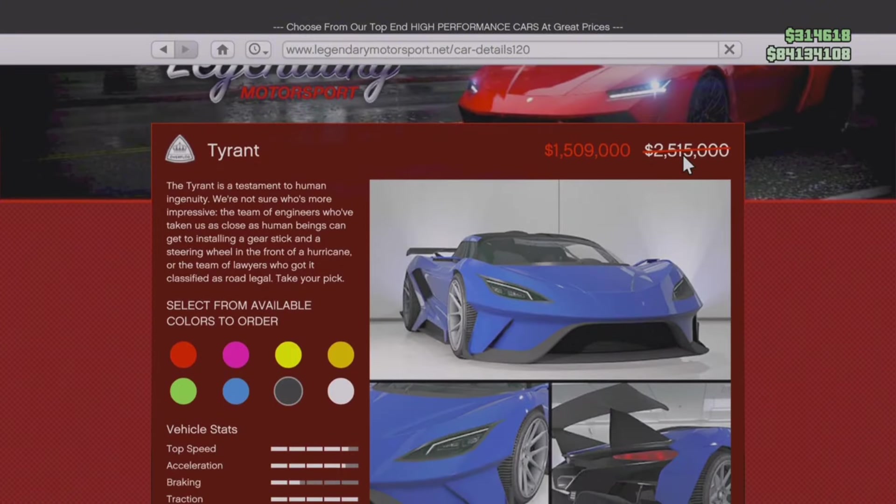On sale this week at Legendary Motorsports, we have the Overfly Tyrant at 40% off — originally priced at two and a half million, now only 1.5 million. If you're interested in getting the Tyrant, now is the best time. Fair warning though, it does have some downforce and performance issues, but overall the car looks great and I think it actually performs pretty well. People over-exaggerate how bad it is. My only complaint is that it is very big for a coupe — it's like as big as a tank.